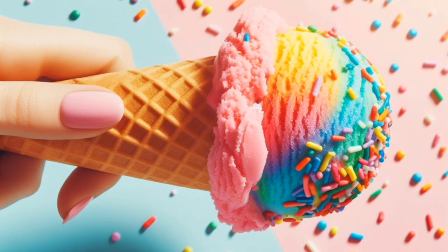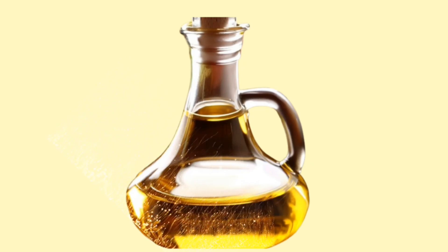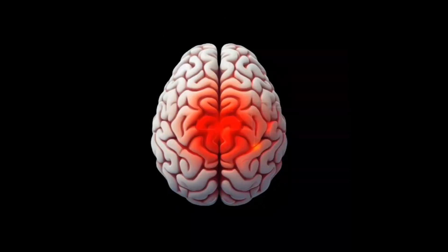When you have diabetes, it is important that you avoid or limit foods that have added sugars, simple carbs that can raise your blood sugar quickly, saturated fats, trans fats, and sodium, because they can all make your blood sugar levels go up and increase your chances of having heart disease and stroke.